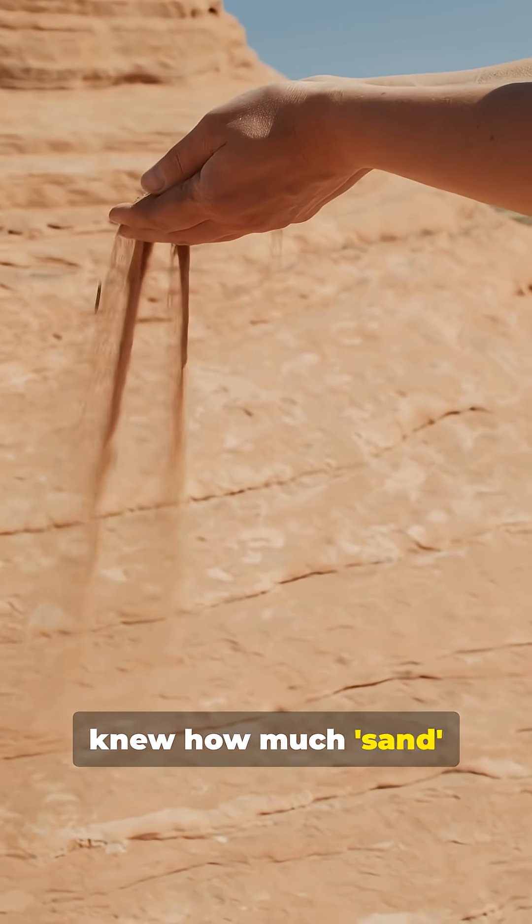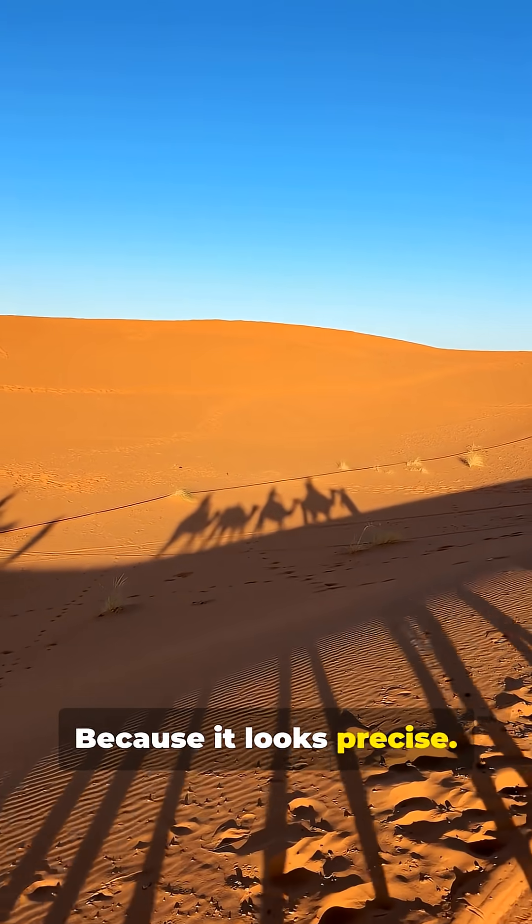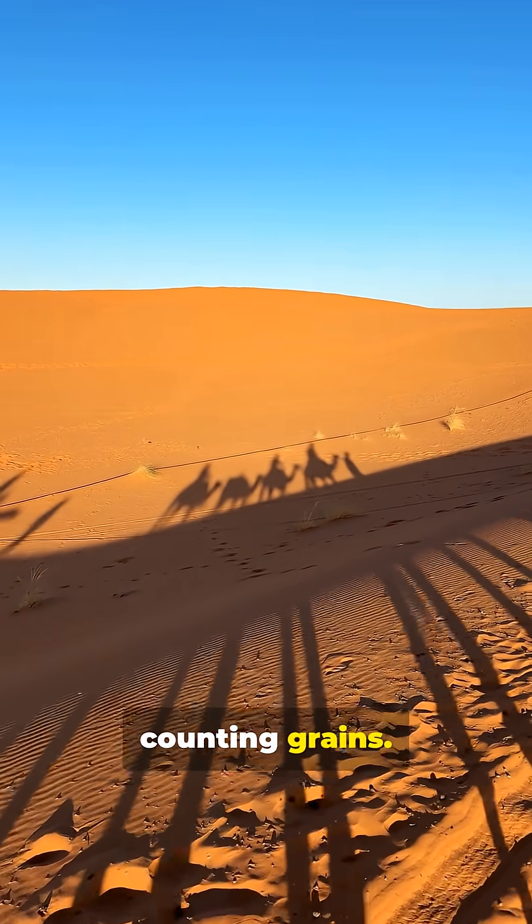Have you ever wondered how people knew how much sand to put inside an hourglass? Because it looks precise. But no one was counting grains.